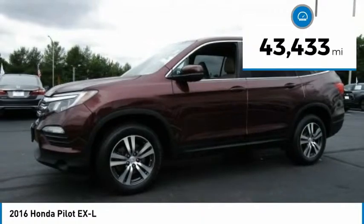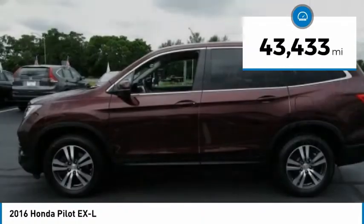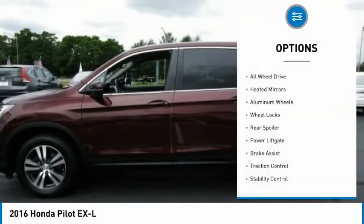This vehicle has less than 45,000 miles. Here are some of this vehicle's great options: all wheel drive.